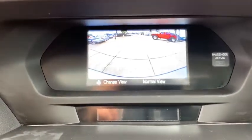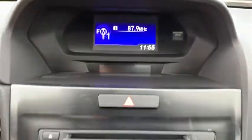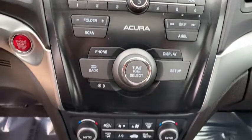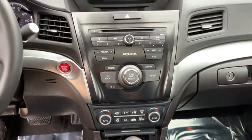Cruise control, floor mats, keyless start, aluminum wheels, four wheel disc brakes, climate control, AM FM stereo radio, rear defrost, front wheel drive. A vehicle like this doesn't come along every day.